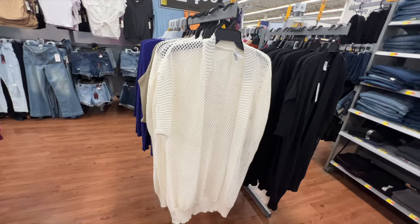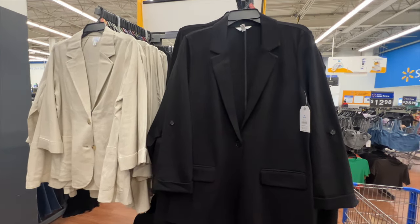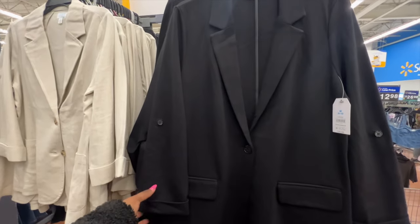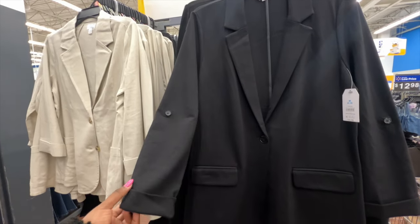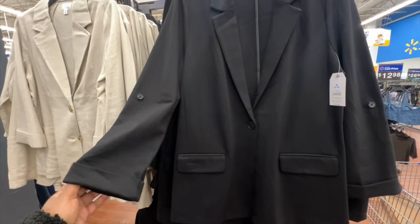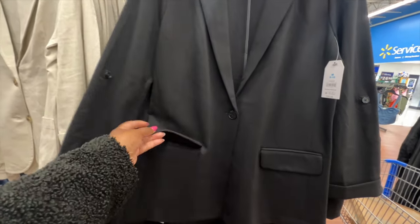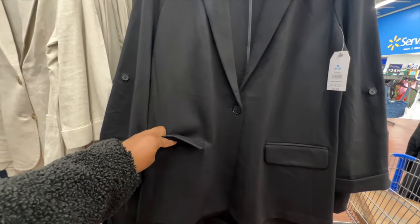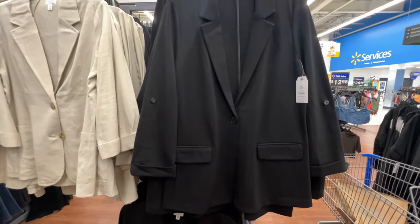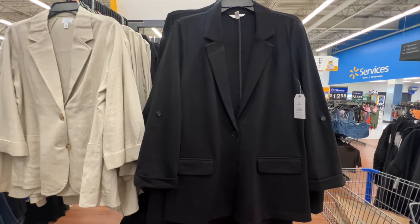This ponty blazer is from Time and True. It has a collar and three-quarter length sleeves, but you can unroll the cuff to make it a little shorter. It's a super soft material with a button front and it does have pockets — they seem to be full pockets. The price is $26.98. Super soft to the touch — I love this, I think I'm gonna pick it up today.